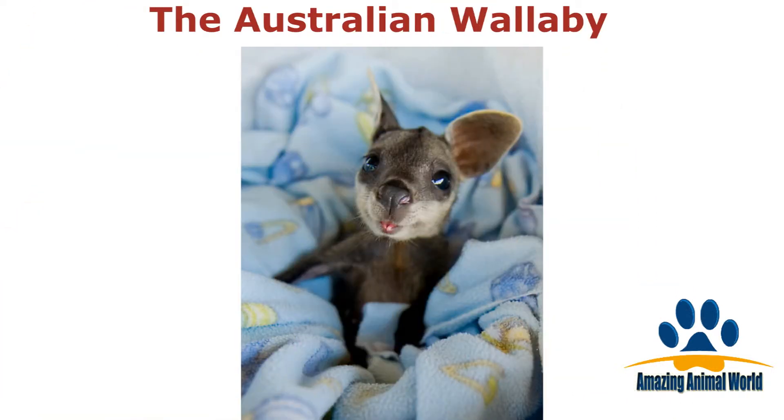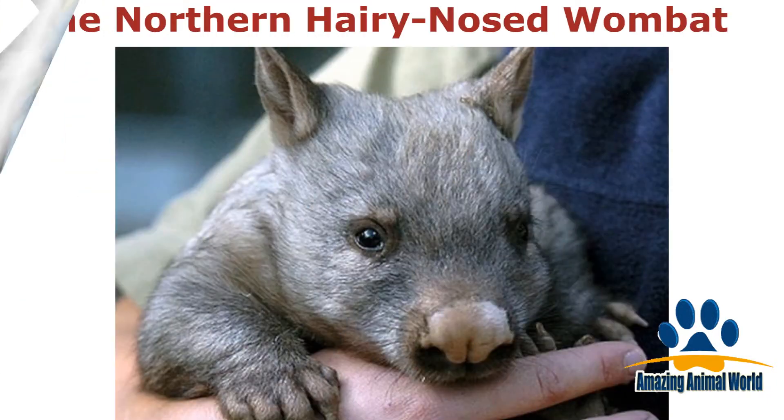Certainly not the only little-known Australian animal to be dubbed cute, this baby wallaby is so adorable. This little critter is found in Australia, and like most marsupials, they are adorable. Fancy cuddling one of these — so sweet.